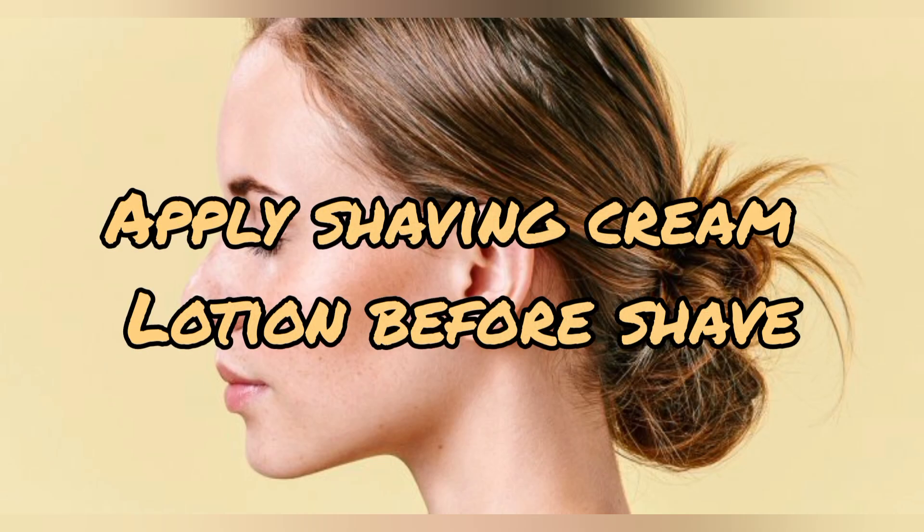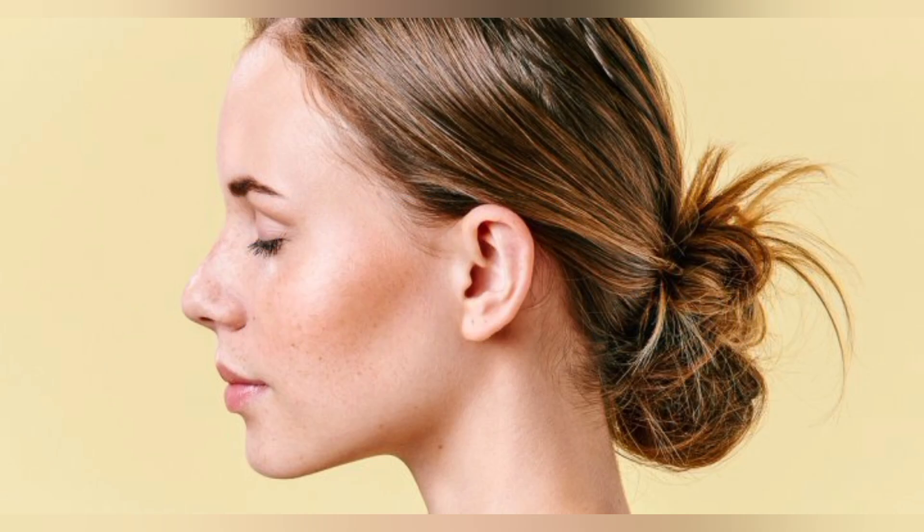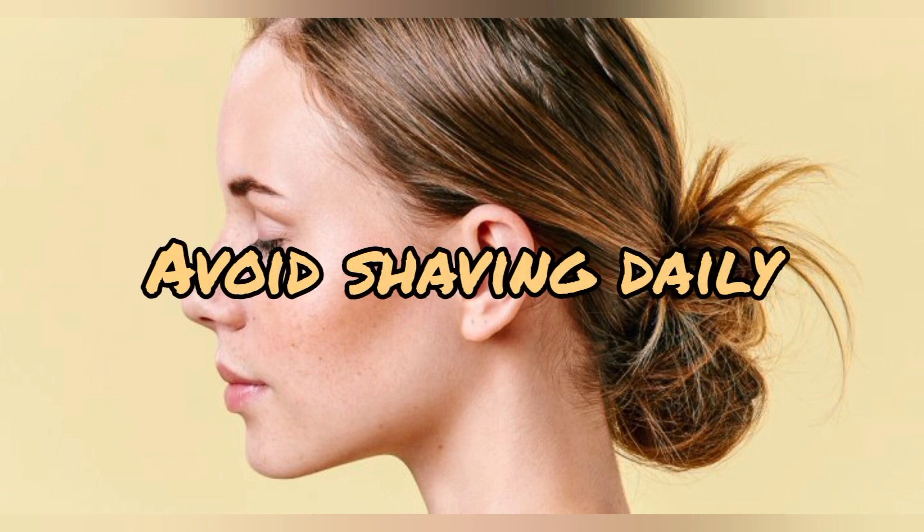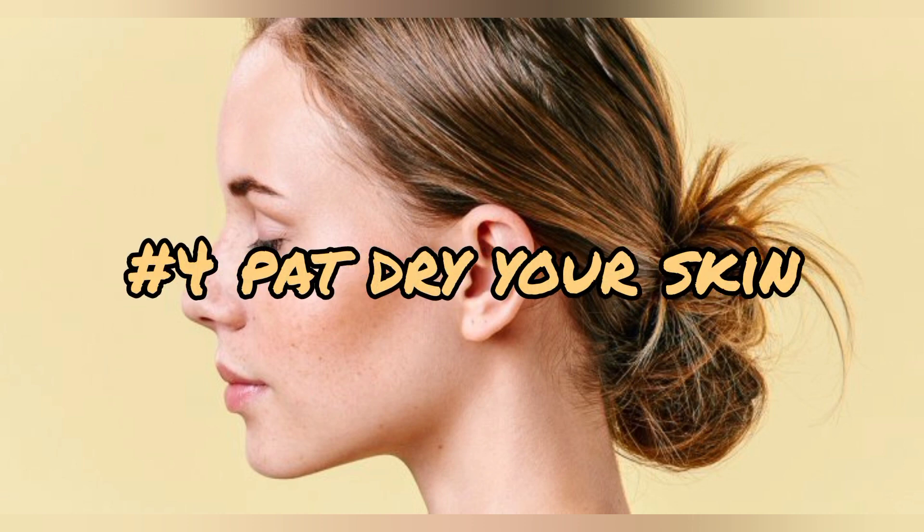Tip number three: shave carefully. For men, to protect and lubricate your skin, apply shaving cream, lotion, or gel before shaving, and avoid shaving daily. After taking a bath, pat your face or skin dry — this will make your skin look more fresh.